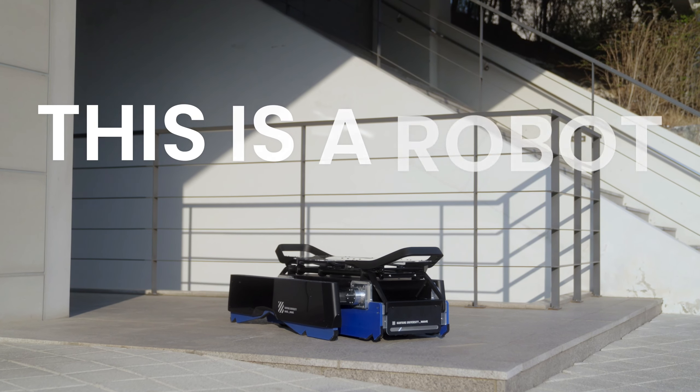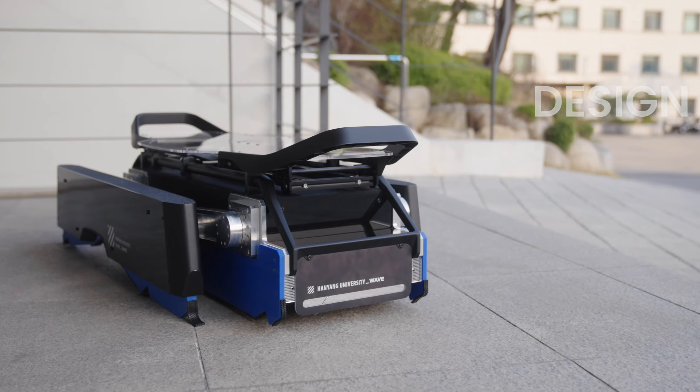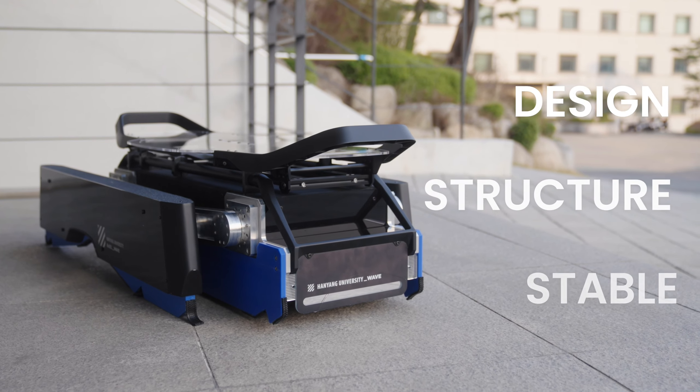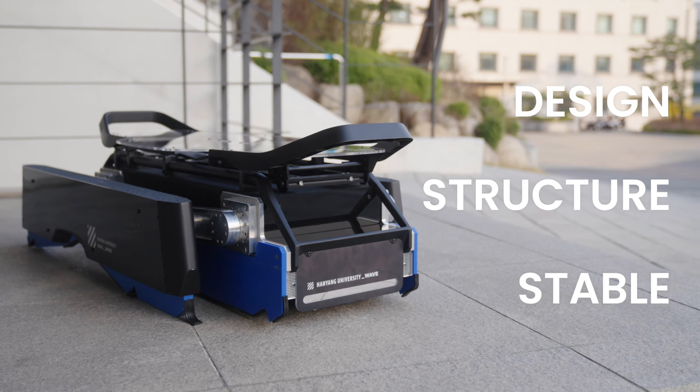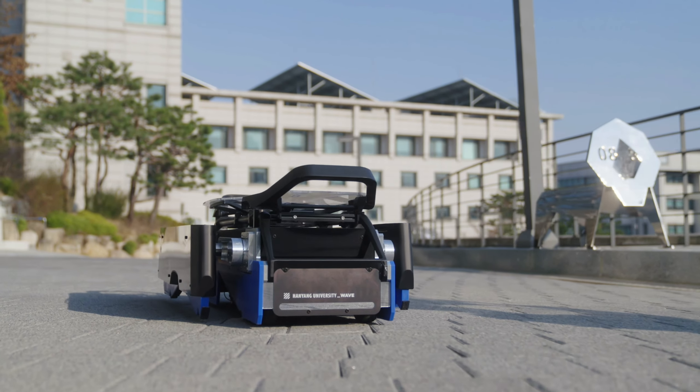This is a robot. It's a next-gen robot with urban design, robust structure, and stable maneuver. But there's more to it — there's something more than meets the eye.